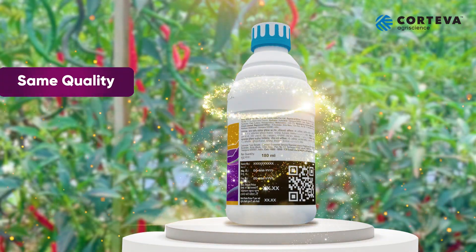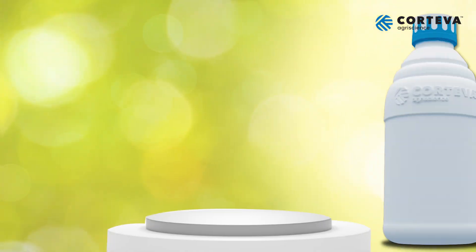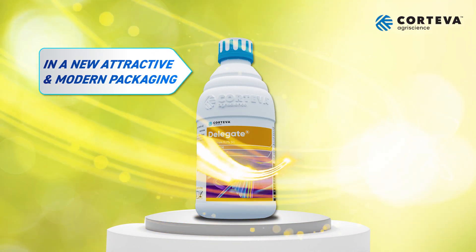Dear farmers, Corteva brings to you the same quality, the same trust and the same partnership, now in attractive and modern packaging.